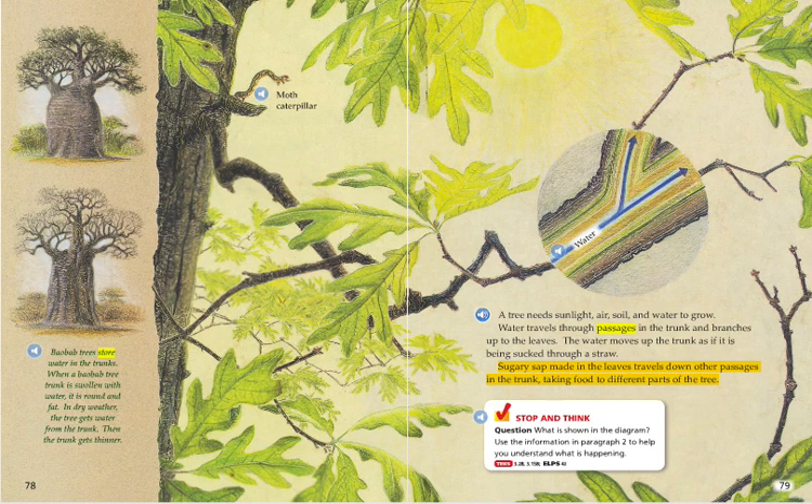Stop and think. Question: What is shown in the diagram? Use the information in paragraph 2 to help you understand what is happening.